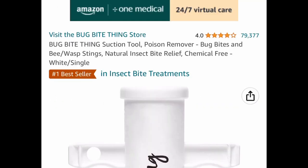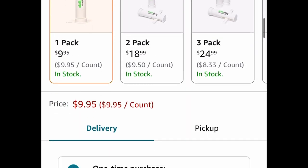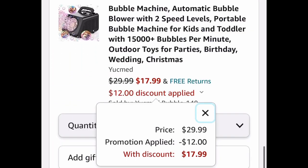The last two items were requested. First, a bug bite suction tool with great reviews — currently $9.95, and it's great because it uses no chemicals and is reusable. Finally, this automatic bubble machine is $29.99, but with our code we're only paying $17.99. As always, I hope these deals help — now run, run, run and let me know what you snagged!